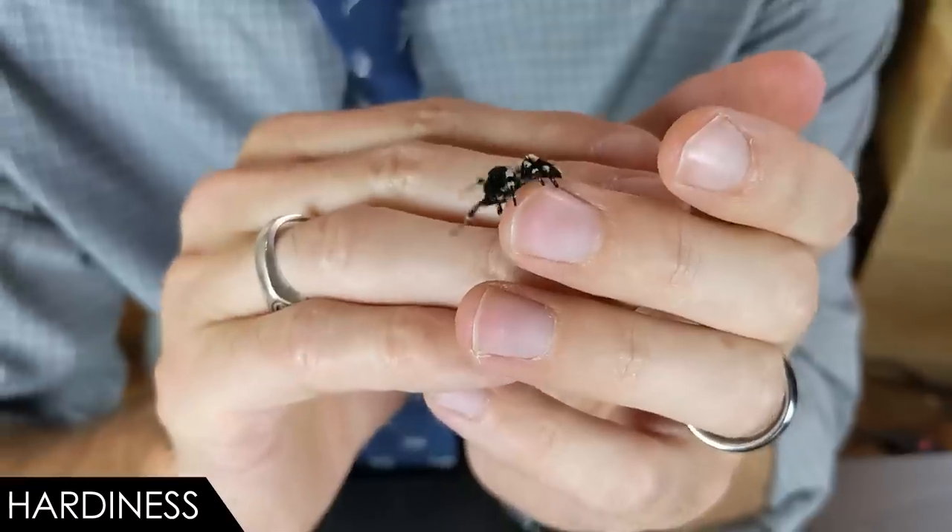That sad look is because that's exactly what happened. Female velvet spiders liquefy their insides and feed it to their offspring until the stress of this act prevents them from continuing to care for their brood. At that point, the brood gangs up on her and eats what is left of her. So females don't survive reproduction. It's like an even more horrifying version of Charlotte's Web.